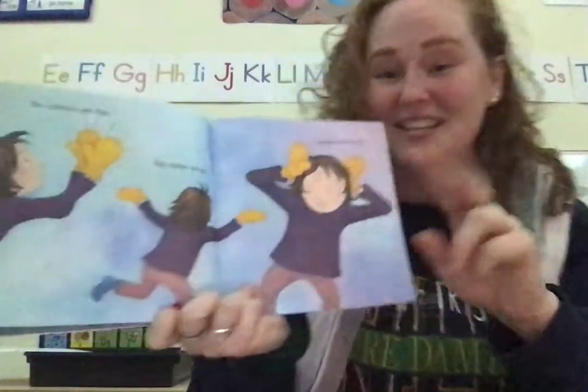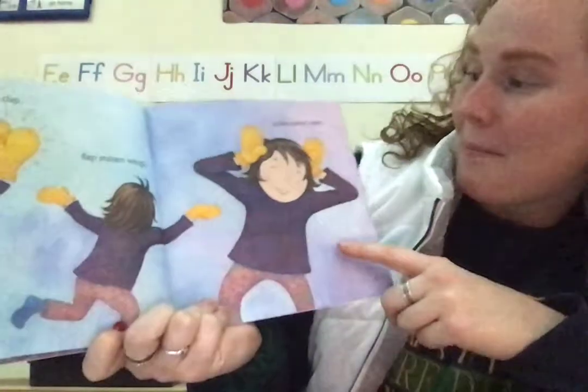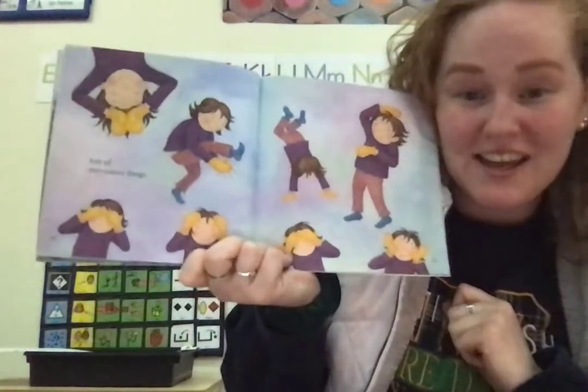Two mittens can clap, flap mitten wings, make mitten ears. Lots of two mitten things! Wow!